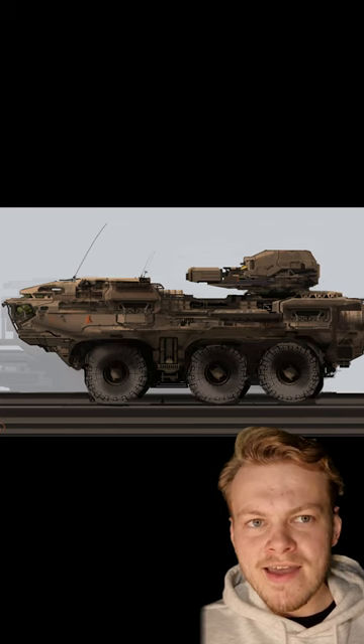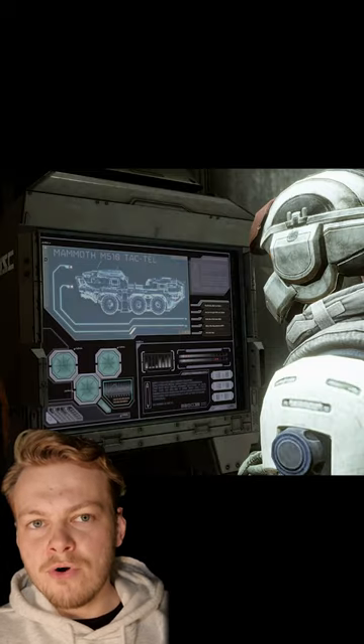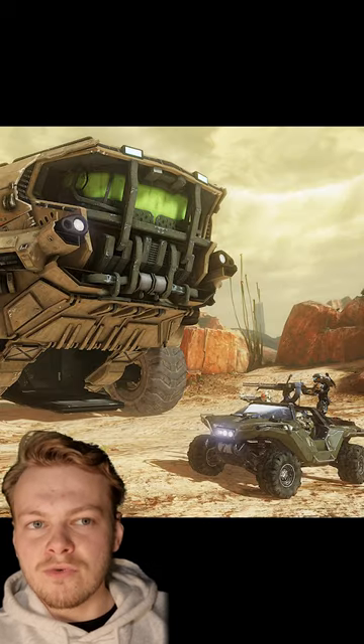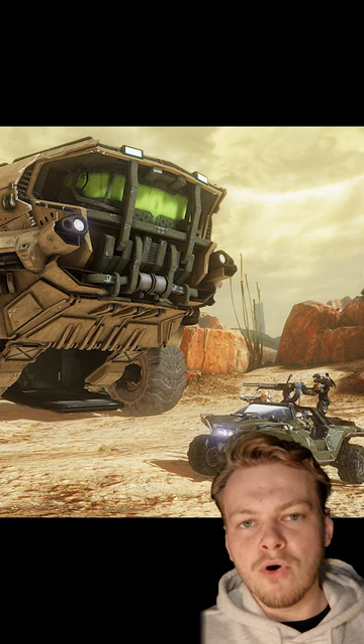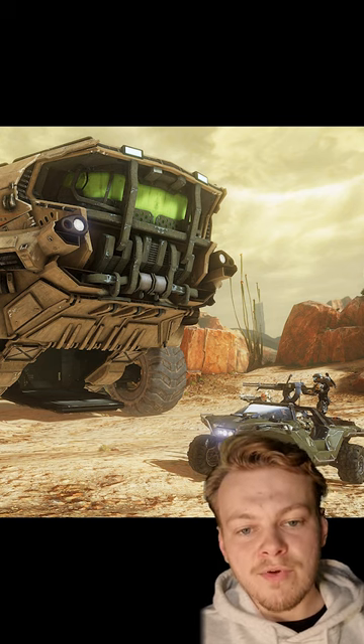At 89 foot high and 224.2 foot long, this mobile weapons platform can transport 3 crew and up to 35 passengers, as well as numerous military materiel caches and multiple Warthog and Mongoose ground vehicles, which are stored in the garage located on the lowest of the Mammoth's three levels.